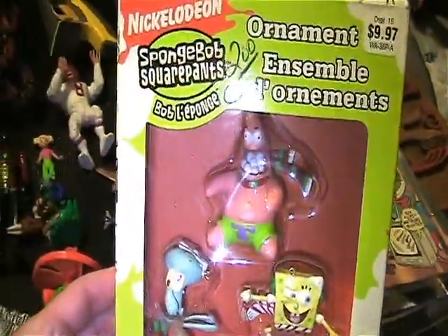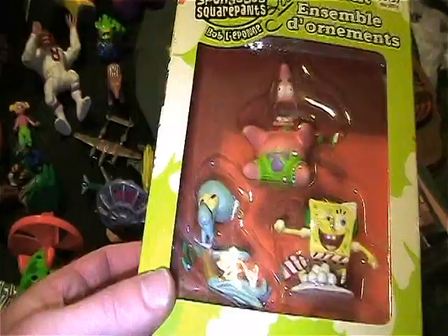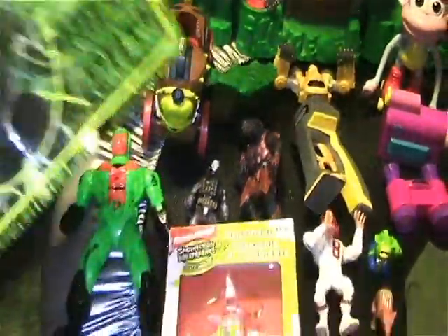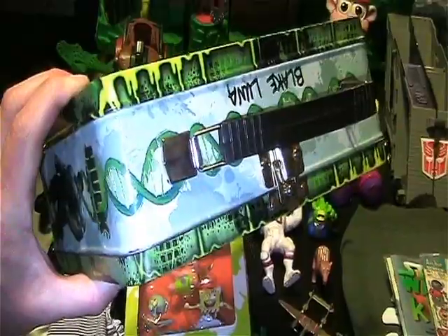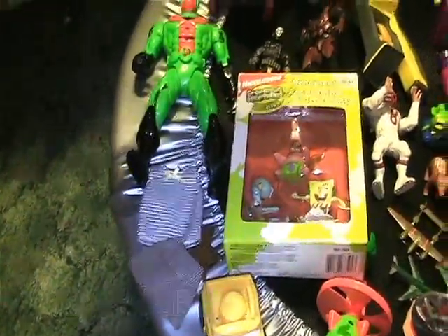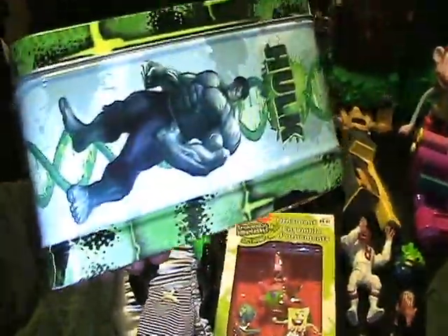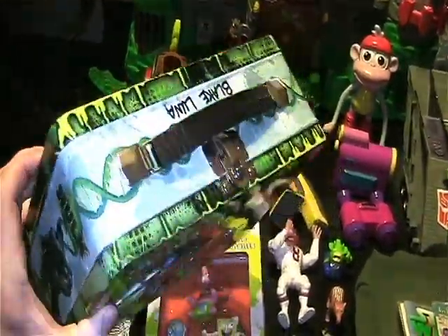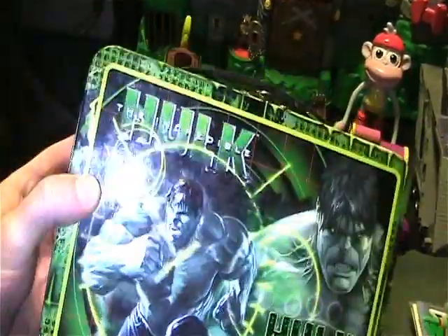Got these SpongeBob ornaments, still in package — I thought that was cool. Got this 2008 Hulk lunchbox, which does have a name on it: Blake Luna. Maybe that's his badge. But I thought the artwork was really cool and it's in really nice shape. Maybe a magic eraser will take that name off — I'm gonna have to find one and check.